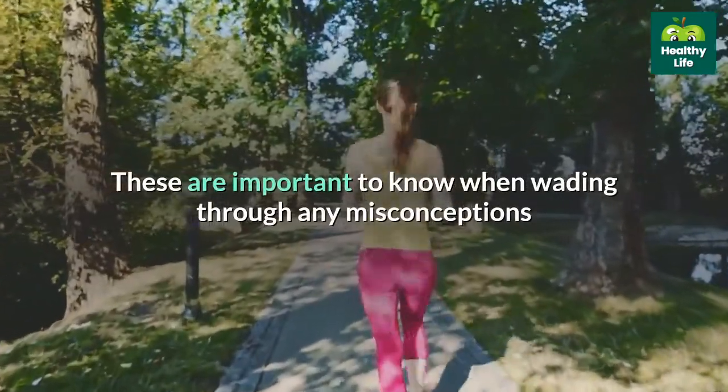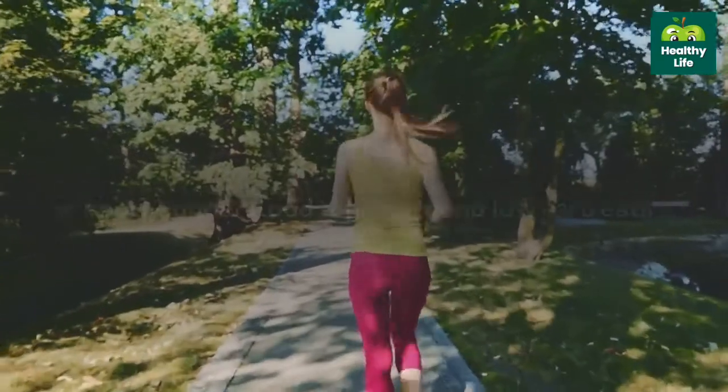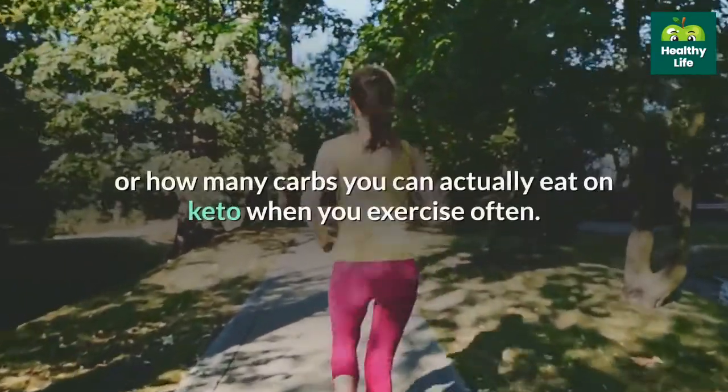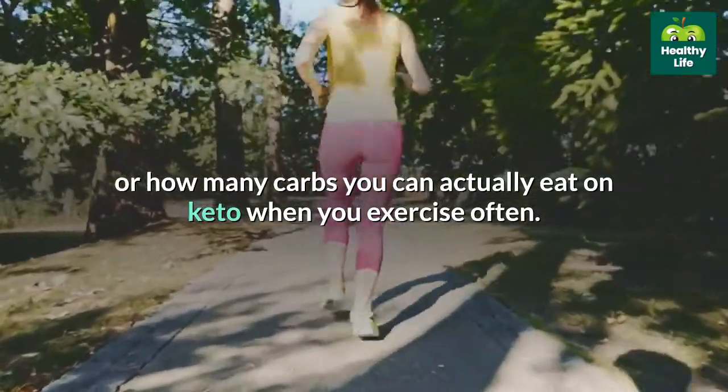These are important to know when wading through any misconceptions or poorly understood topics around low-carb eating and working out, such as how to build muscle on keto or how many carbs you can actually eat on keto when you exercise often.